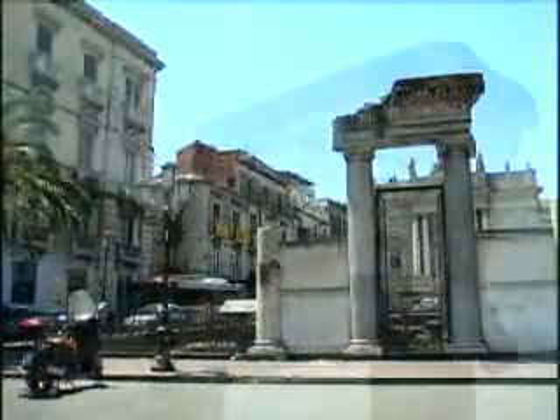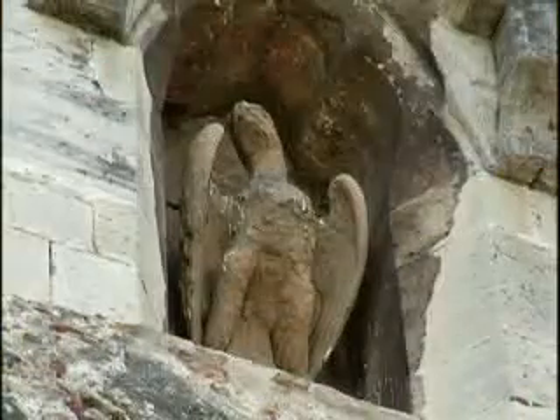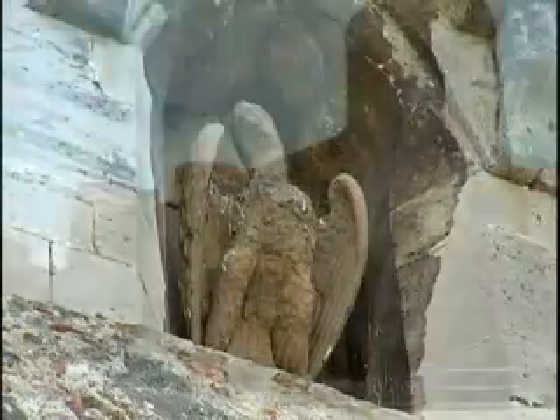Sicily's second largest city has a long history that is evident wherever you turn. Once a coastal fortress, the Castello Ursino was built in the 13th century and now sits more than 400 meters from the Ionian Sea.